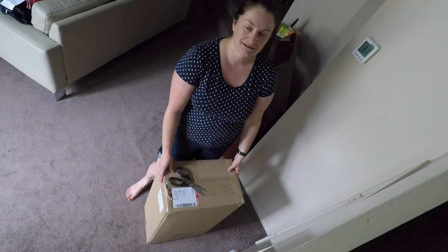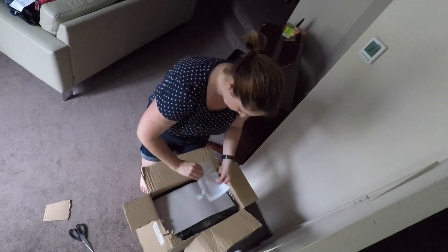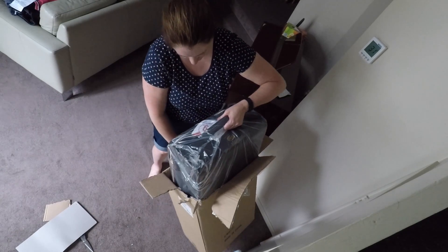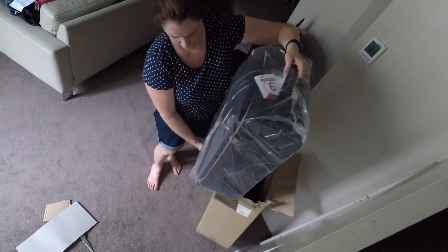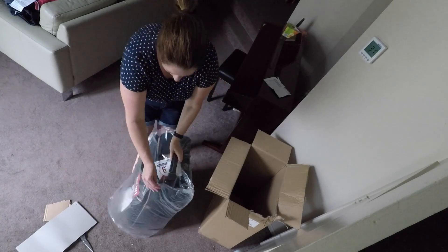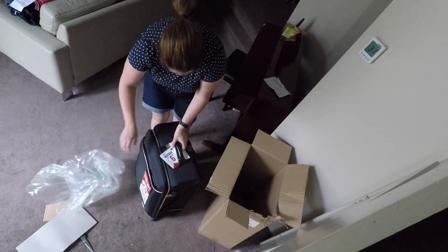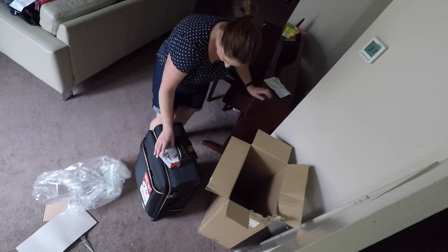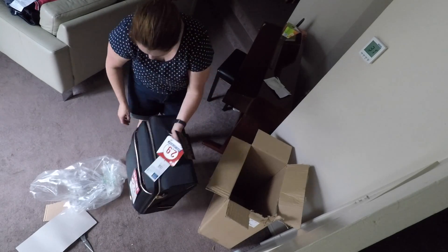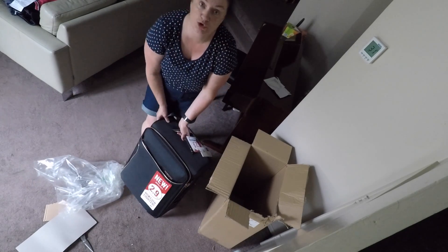Here it is! It is a new American Tourister — it's only 2.9 kilos, which is so light. It's a 71 centimeter and I've got the one with the black with the gold trim.